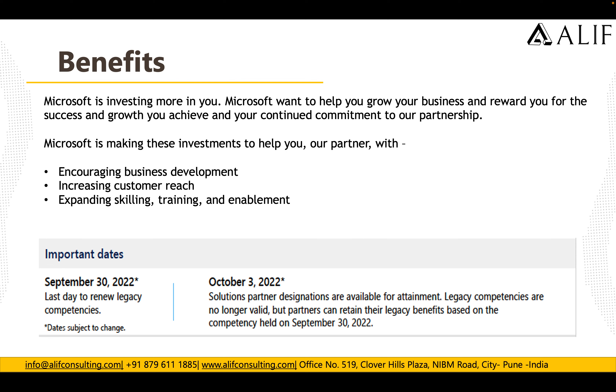There are a few important dates to keep in mind. By September 30, 2022, you need to renew your legacy competencies for Modern Work. If you don't renew by October 3rd, 2022, the newer Solution Partner designation will be available to attain and the legacy competency will no longer be valid. If you renew your legacy competency on September 30, 2022, you can still use it for the next one year. Otherwise, if you forget to renew, you will automatically be enrolled in the newer partner program from October 3rd, 2022 onwards.